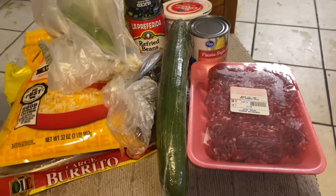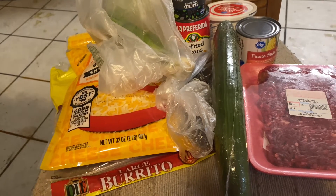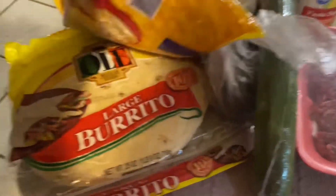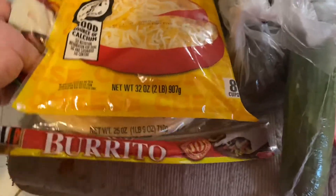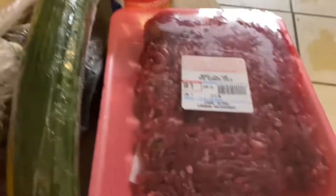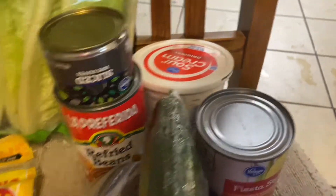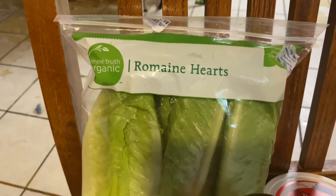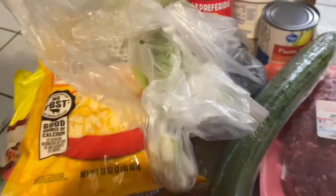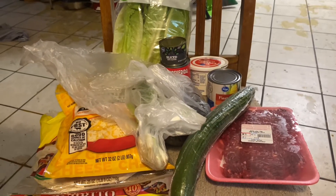Here are the Taco Tuesday ingredients for this week. I told the kids I would make them copycat Taco Bell Mexican pizza. I'm going to make them large with large tortillas, and they have all the typical Tex-Mex ingredients: refried beans, burger meat, fiesta-style corn, sour cream, cucumbers, sliced black olives, organic romaine hearts that I'm going to chop up, avocados for guacamole, and green onions. I might still add some hot sauce or anything else the kids want.